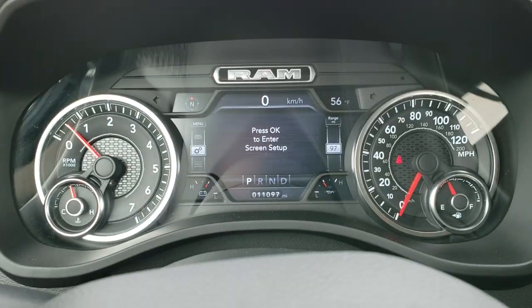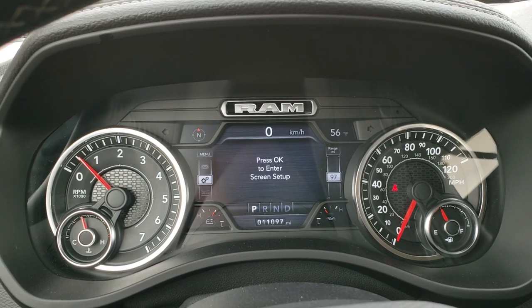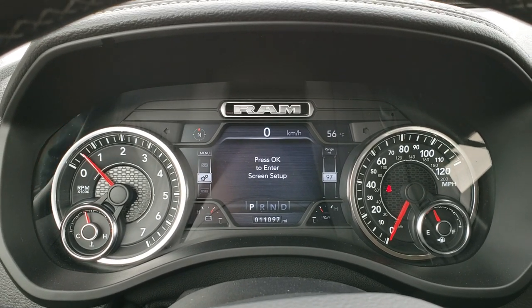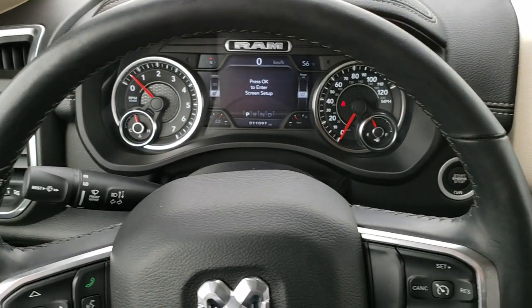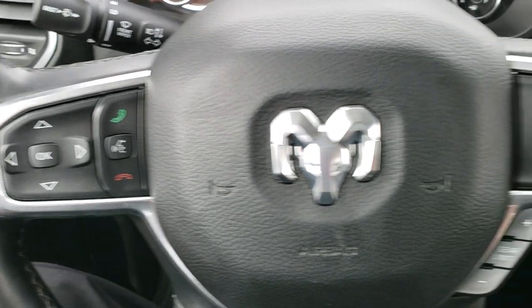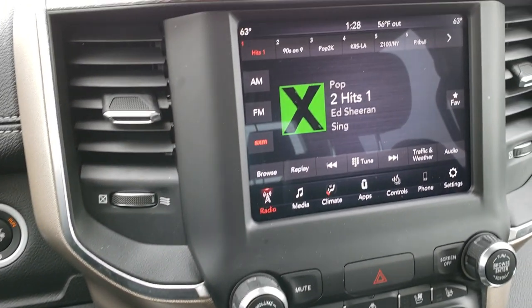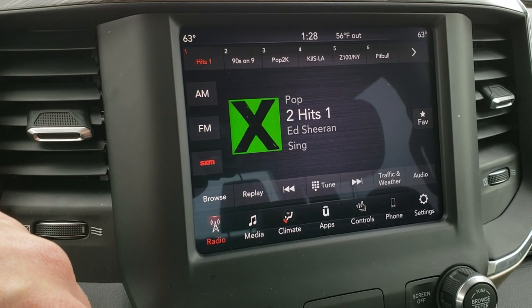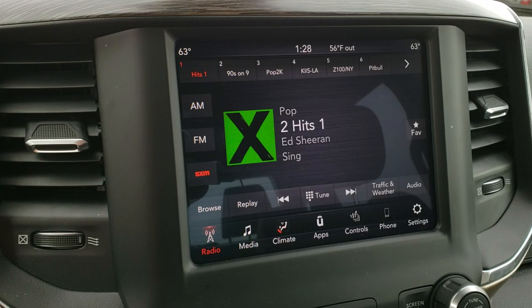As we hop inside the truck here, you can see that this one has 11,097 miles. You get the 7-inch TFT display, which gives you a compass, outside temperature display, and you can edit those however you want. It has the heated leather-wrapped steering wheel, no scuffs or scrapes on that. Cruise controls on the right, Bluetooth audio controls on the left. 8-speed automatic transmission, push-button 4-wheel drive, comes with the 8.4 touchscreen radio, AM, FM and Sirius XM radio capabilities. This is the 4C radio, so you get Android Auto and Apple CarPlay capabilities.